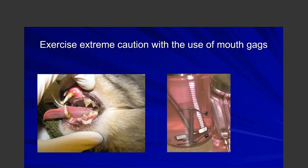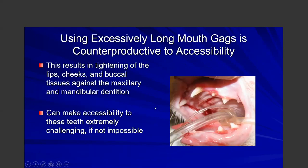With spring-loaded mouth gags in cats, they often tighten the lips. We think we need the mouth gag to visualize the teeth more effectively, but if it's too tight you actually can't access the dentition well. If you've ever been in the dentist's chair, the dentist will say 'can you just relax a little bit?' — because too tight means poor visualization. Make sure you don't always stretch those out even with non-spring-loaded gags.